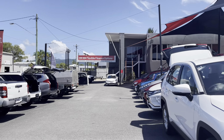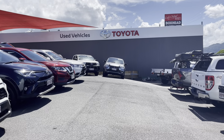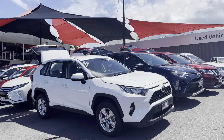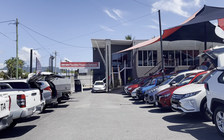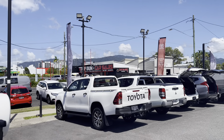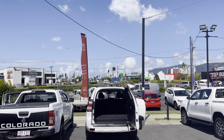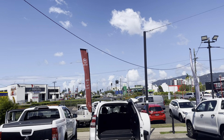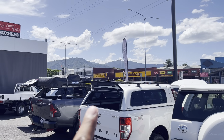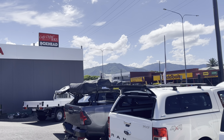Before I get into the vehicle itself, I just want to let you know a little bit more about the dealership. The dealership's been here for the last 40 plus years, and I've actually been working here for the last 2-3 years. We're located at 77 Mulgrave Road, and we also have another dealership about 2 kilometres south of Cairns at 235 Mulgrave Road — one of our other pre-owned dealerships.